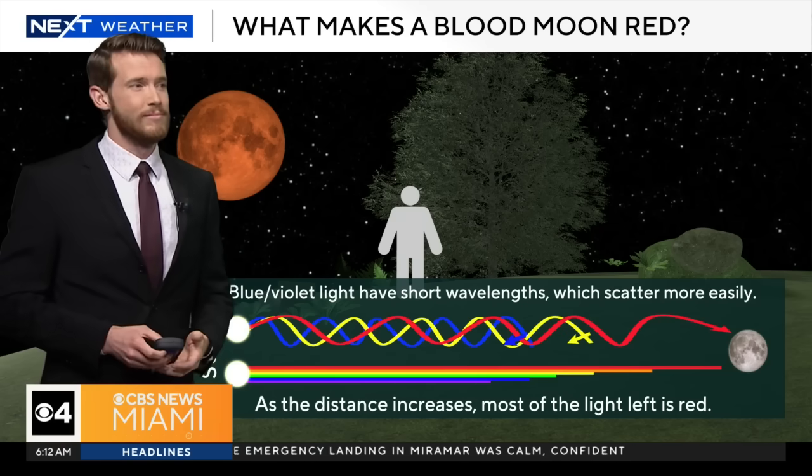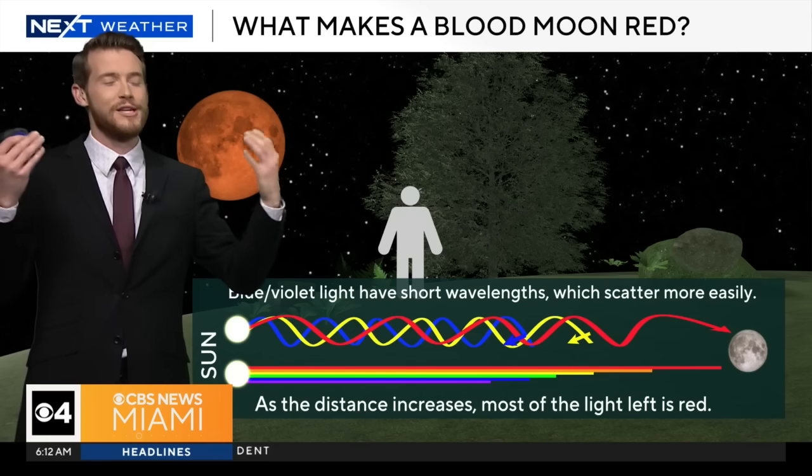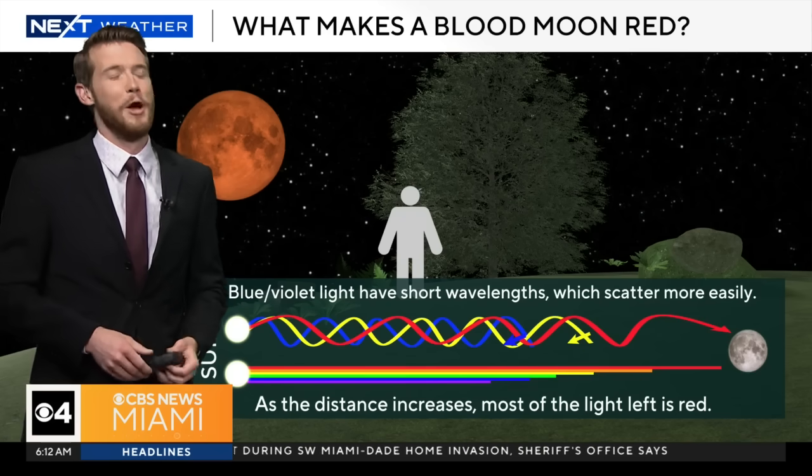Did I miss the worm part of it? I didn't see a worm this morning. The worm is because the full moon in the month of March is the worm moon. At least we didn't miss anything. Thank you, Shane.